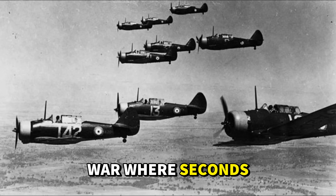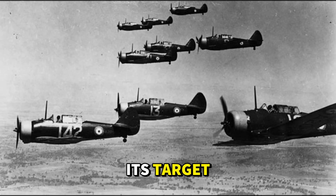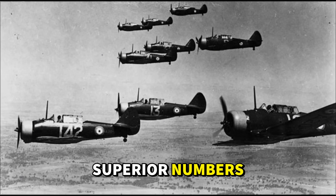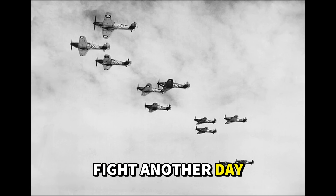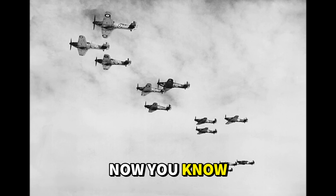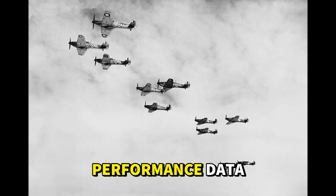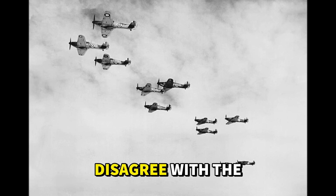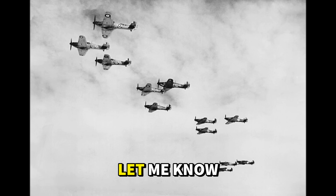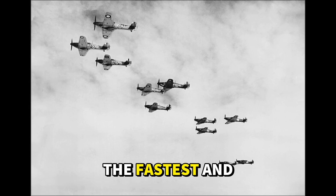But in a war where seconds could determine survival, where catching an enemy bomber before it reached its target could save thousands of lives, and where escaping superior numbers meant living to fight another day — speed was the ultimate advantage. Now you know the eight fastest propeller fighters of World War II, ranked by documented performance data. Disagree with the list? Think another aircraft deserves to be here? Let me know in the comments which fighter you believe was truly the fastest and why.